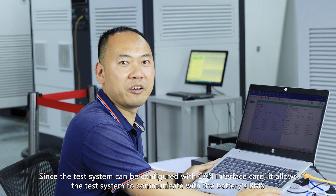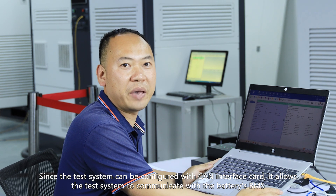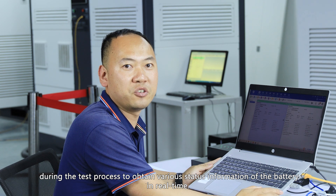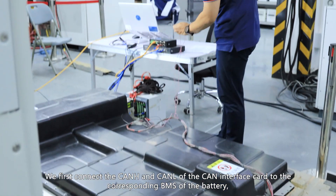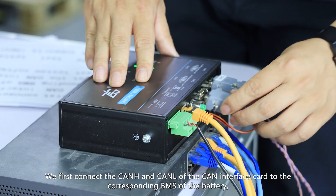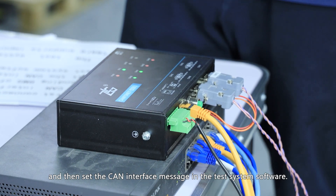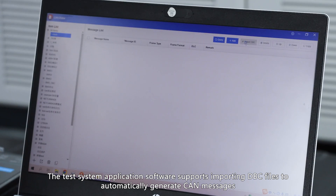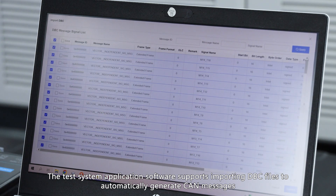Since the test system can be configured with a CAN interface, it allows the system to communicate with the battery's BMS during the test process to obtain various status information of the battery in real time. We first connect CAN-H and CAN-L of the CAN interface to the corresponding BMS of the battery, then set the CAN interface messages in the test system software. The application software supports importing DBC files to automatically generate CAN messages.